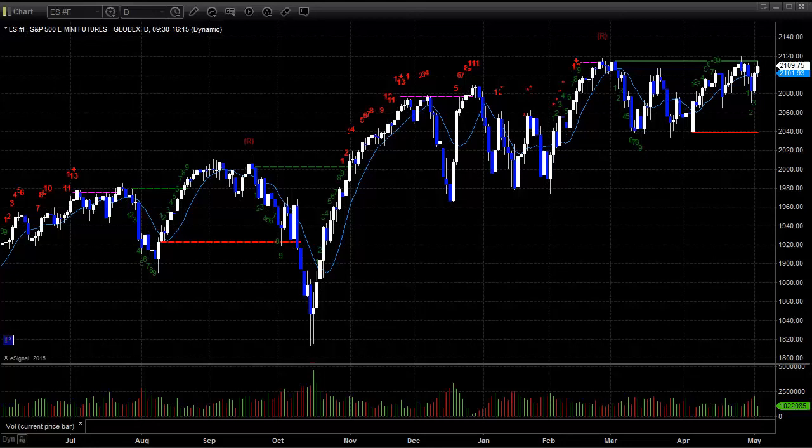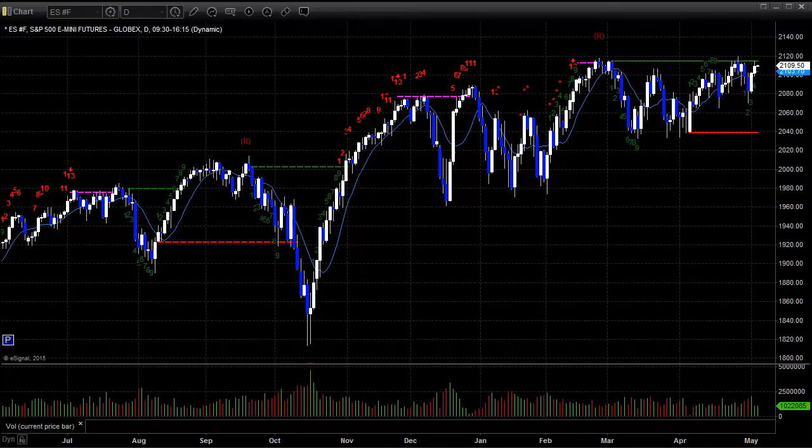Hello, this is the TradeSite U.S. Stocks and Futures Market Preview for Tuesday, the 5th of May 2015. Charts as usual brought to you by eSignal. Here's a look at the ES Front Month Futures Contract, once again banging exactly against that green static trend line on the daily chart.